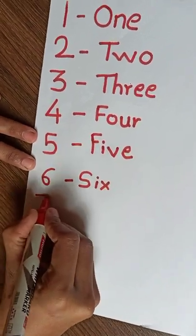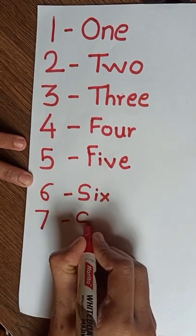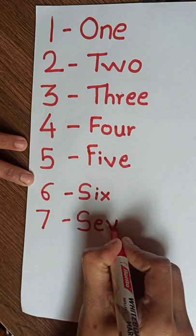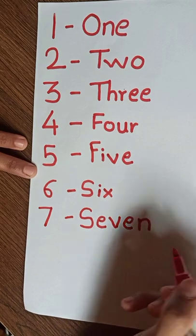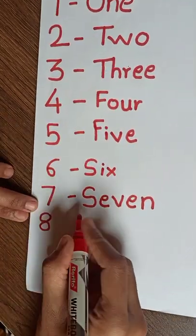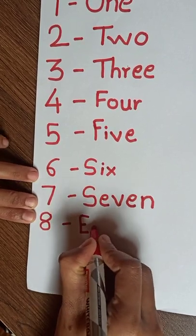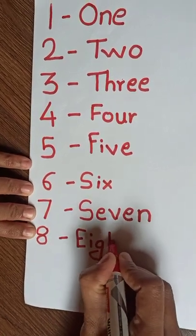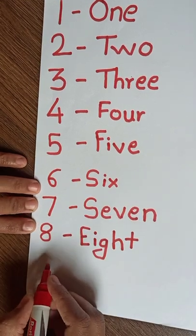7: S, E, V, E, N. 7. 8: E, I, G, H, T. 8.